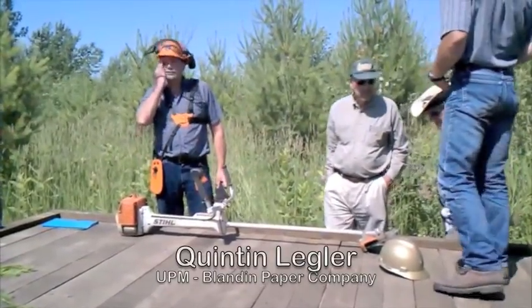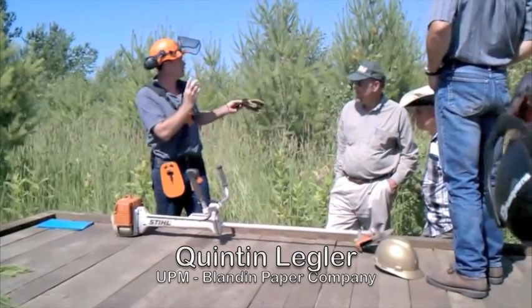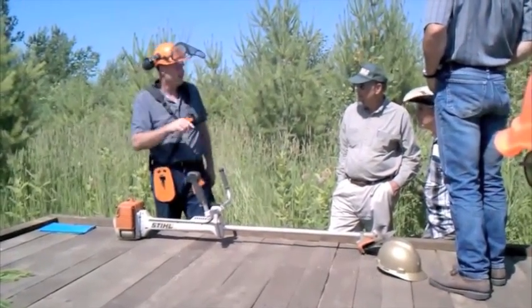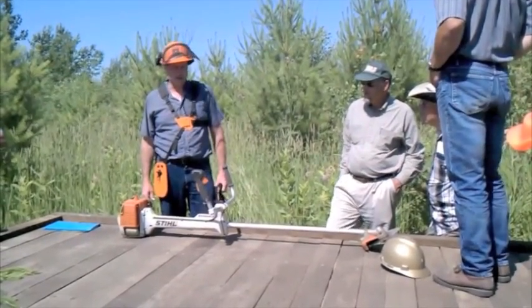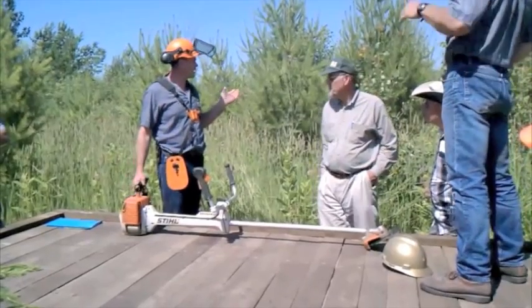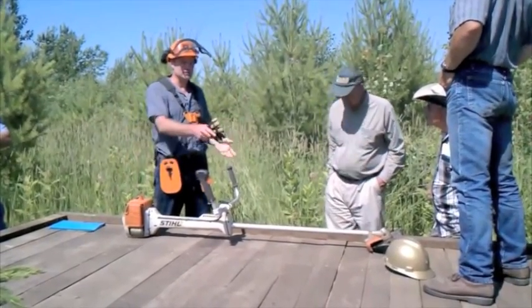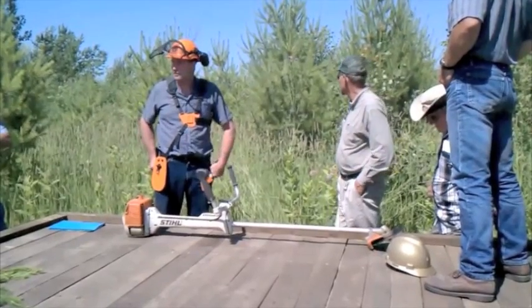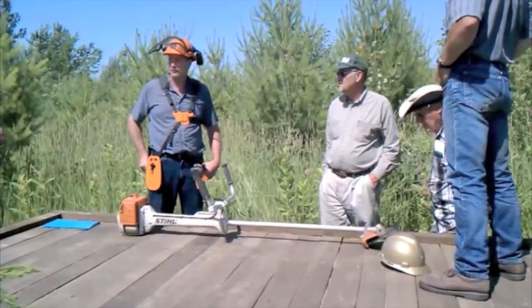We go in after the fourth growing season — usually during the fifth growing season on the stuff we planted — and do this work, so it's not quite as big. This year we're doing about 1,700 acres. If it was a pure aspen stand on a really productive site, we'll actually go in about age seven and do the same thing and space those aspen out, because that aspen stand will be ready for harvest at about 25 or 30.